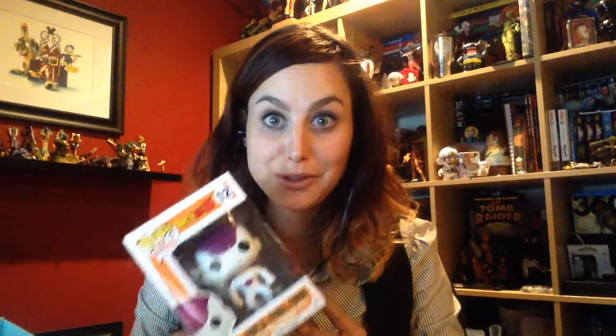And last but not least is this Dragon Ball Z pop figure. I took it out last because I know nothing about Dragon Ball Z, but that's okay. I know there's a bunch of you out there who are huge Dragon Ball Z fans, so I will add this to my pile for giveaways and I will do a big NerdBlock giveaway soon.